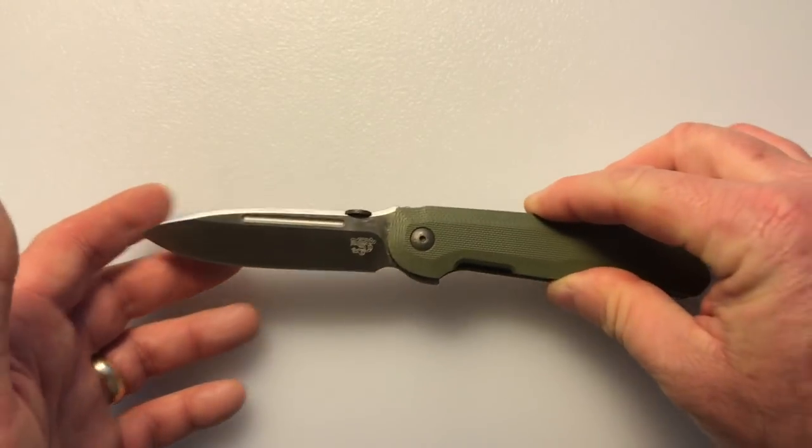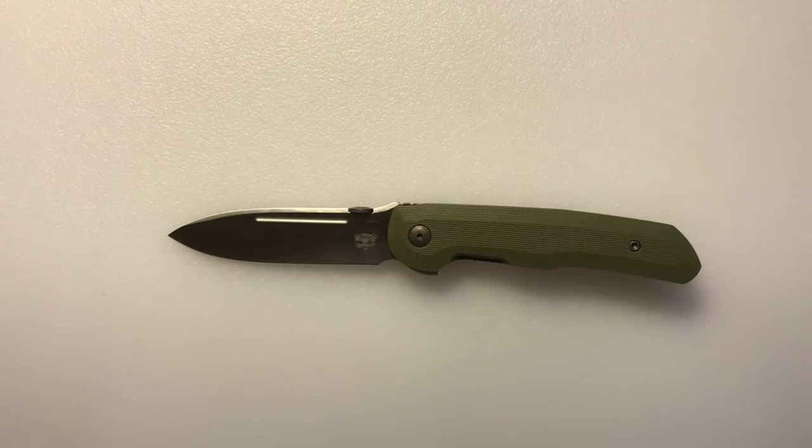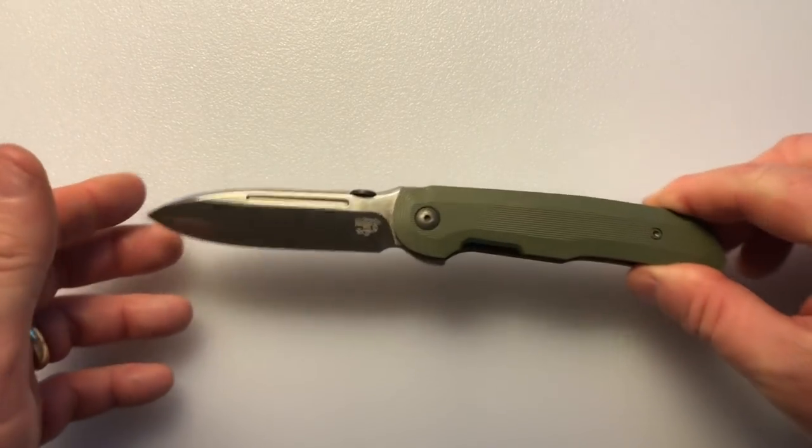The value of the knife is good. It goes for $140 for the G10 version, and the carbon fiber version is $25 more at $165. So what are my overall impressions of the Terzola Compact Tactical Folder?